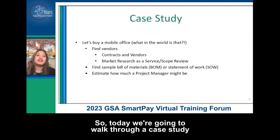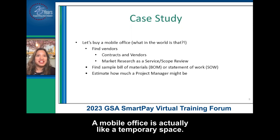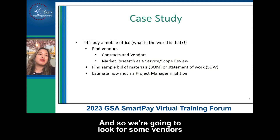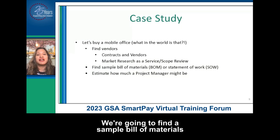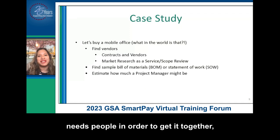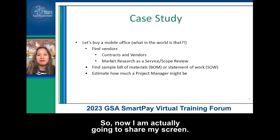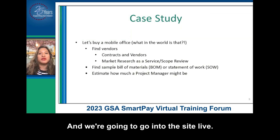Today we're going to walk through a case study of buying a mobile office. A mobile office is actually like a temporary space — think a trailer or a building that's not there for very long that you use as an office. We're going to look for some vendors through a couple of different parts of buy.gsa.gov, we're going to find a sample bill of materials or a statement of work, and then we're going to see how much a project manager might cost. So now I am actually going to share my screen and we're going to go into the site live.